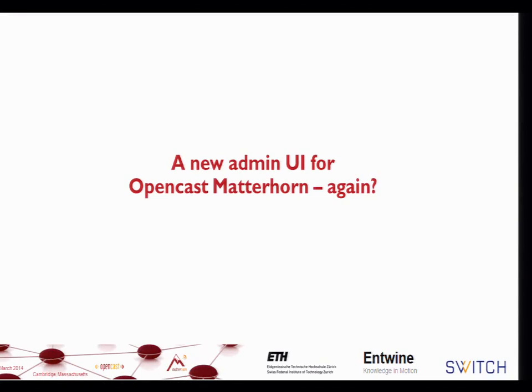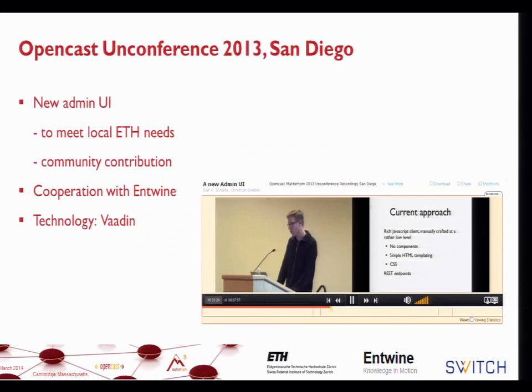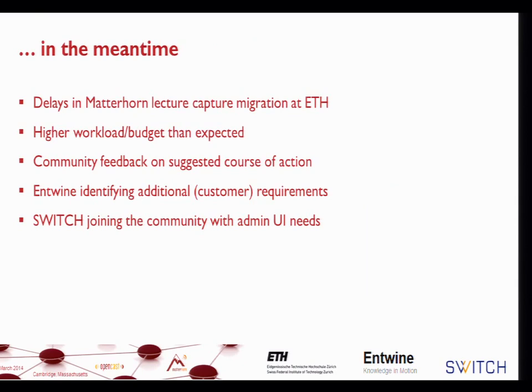This is a presentation about the new Admin UI for OpenCast Matterhorn that we're proposing. Those of you who were at San Diego last year will consider this a kind of deja vu, as I did a presentation with the same title. At that time, it was Christophe Driessen who presented a cooperation with Entwine ETH, and the technology chosen was Vaadin.